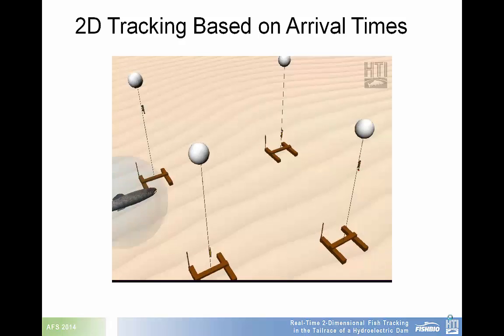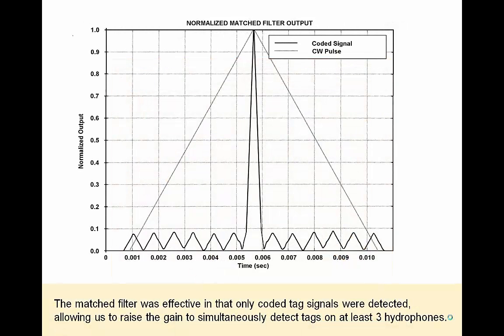In order to properly track in two dimensions, the time delay between signals being received on separate hydrophones is used to locate the fish. In order to increase the signal-to-noise ratio, allowing for multiple hydrophones to detect a single transmission, a filter was used that matched the transmitted pulse of the acoustic tags only.